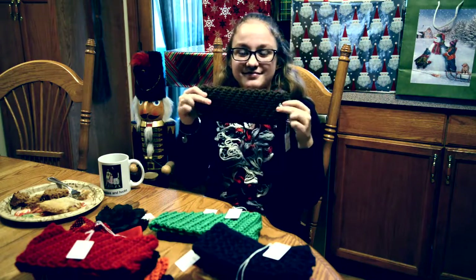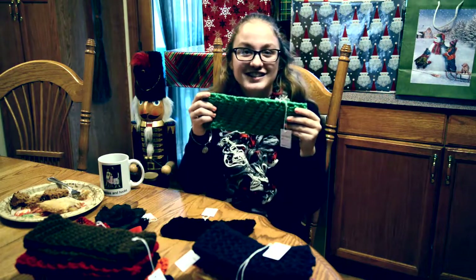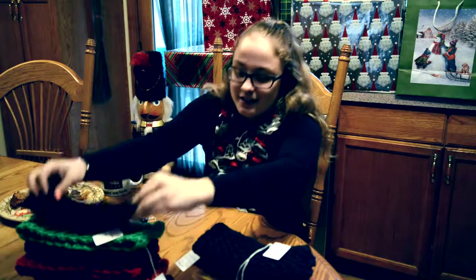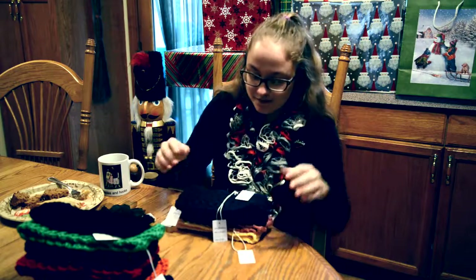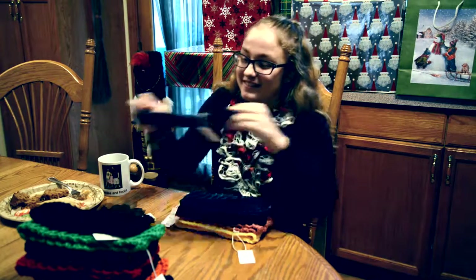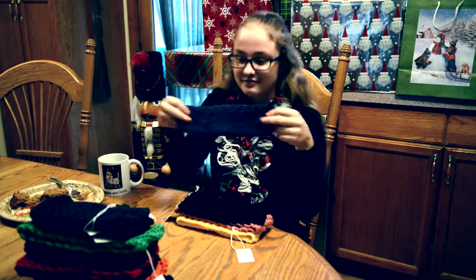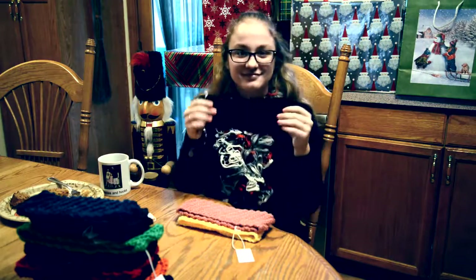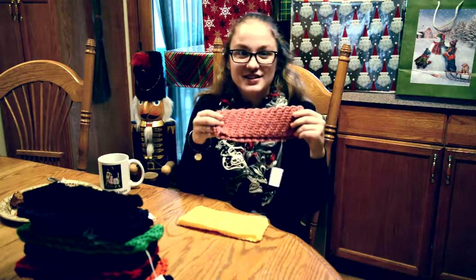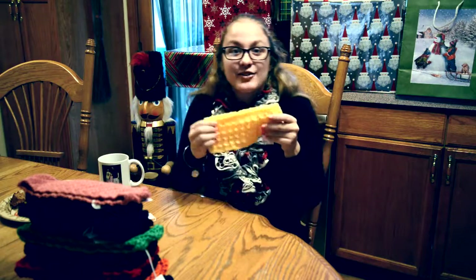A brown. And a bright green. And then here's the last one from this one. Then over here, we have this super cute one. And then we have a lighter blue. I'm obsessed with this color. And I really like the bright yellow.